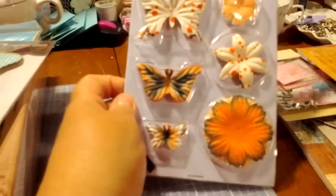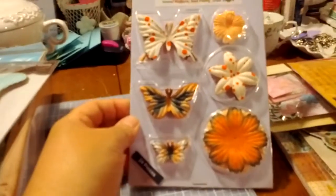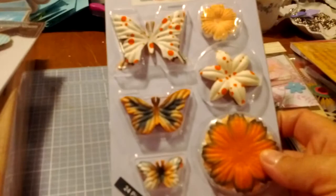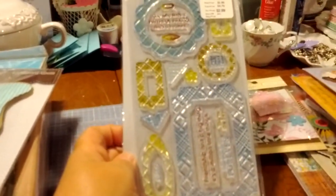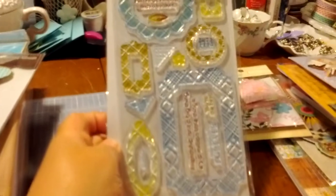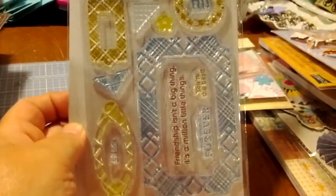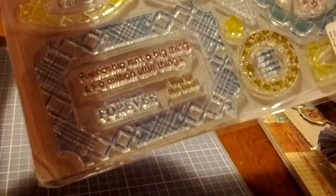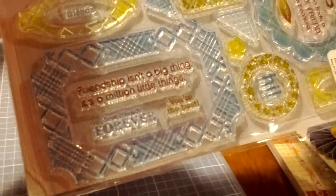This is Stamping Scrapping — little embellishments, butterflies and flowers. Again, this is another company I have never heard of before, but I love those butterflies. I love butterflies. Basic Gray Stamp Set — all different sentiments. 'One Who Finds a Faithful Friend Finds a Treasure.' And 'Friendship isn't a big thing, it's a million little things.' I love that — that's very cute.